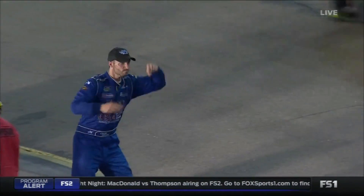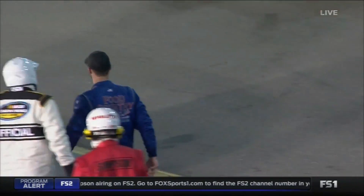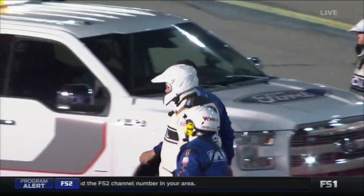He's gonna point at somebody. It looked like maybe the 22.